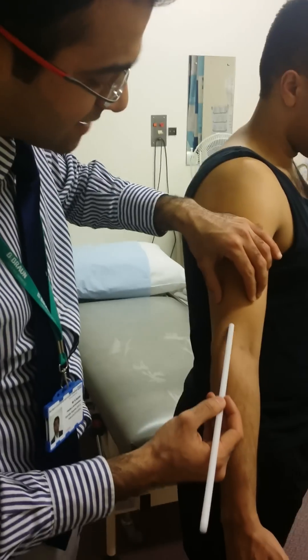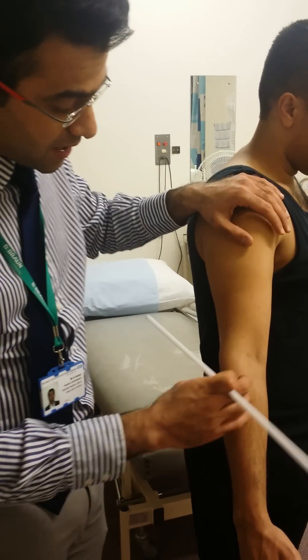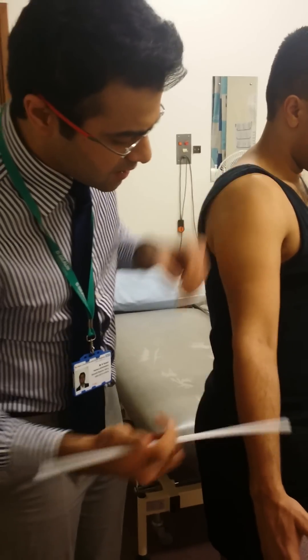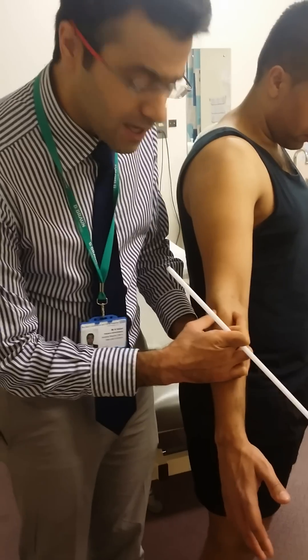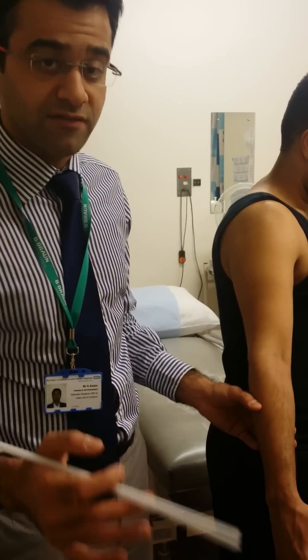Once the radial nerve comes laterally, it then gives off branches to supply the triceps and, of course, the mobile wad of muscles. The mobile wad of muscles — these muscles right here — is the brachioradialis, the extensor carpi radialis longus and brevis.